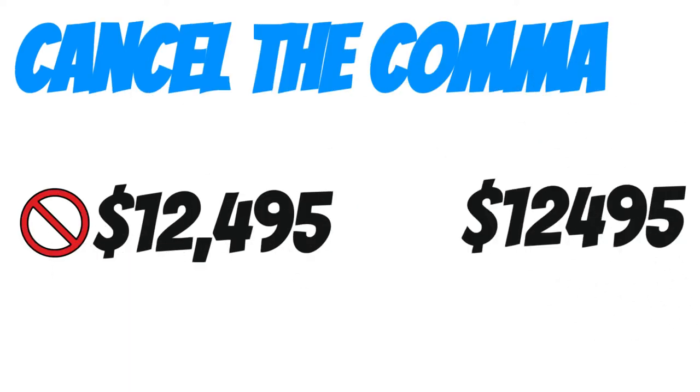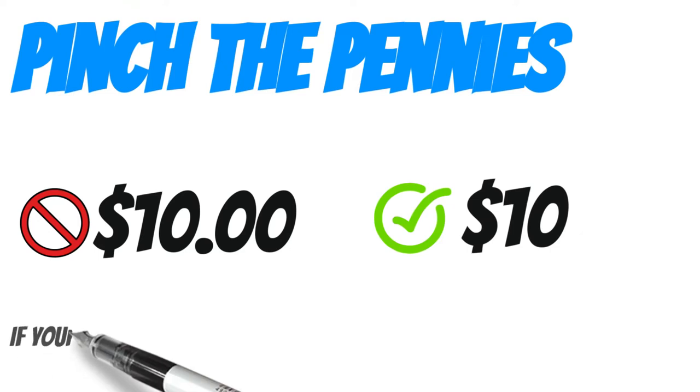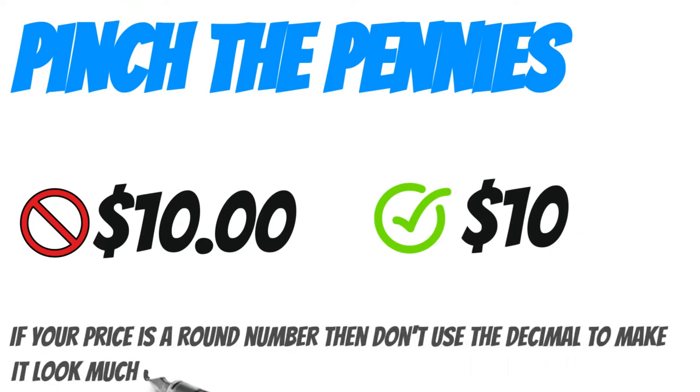Cancel the comma. Prices seem much smaller when you remove the comma. Pinch the pennies — if your price is a round number, then don't use the decimal.